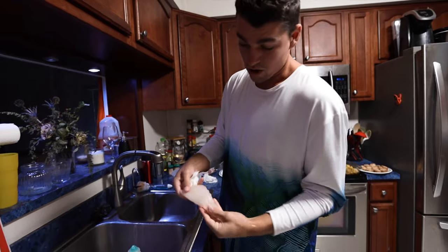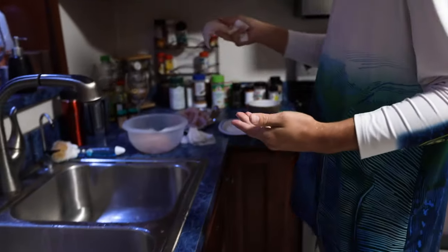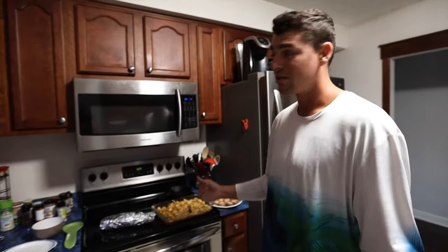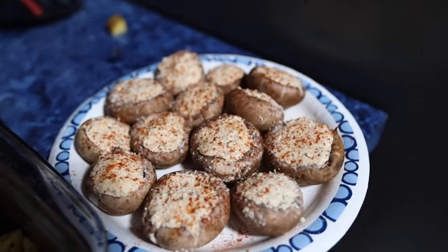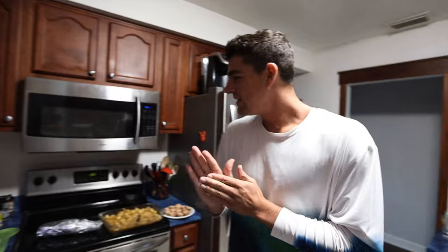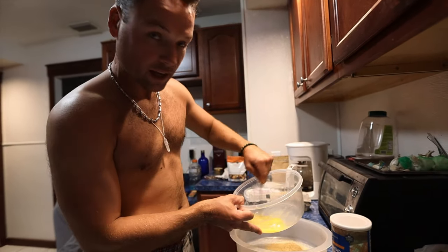Tonight we got hogfish, grunt, and porgies that we're going to bake in the oven. We got some fresh garlic bread, potatoes and onions seasoned up with paprika, garlic salt, cayenne, black pepper. We got some stuffed mushrooms with parmesan, cream cheese, bread crumbs. About to throw that in soon — Parmesan crusted hogfish and porgy. We're going to start off with a little egg wash.